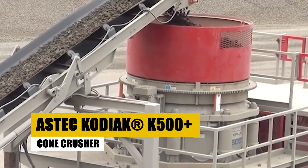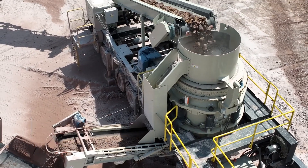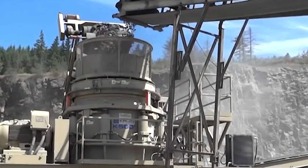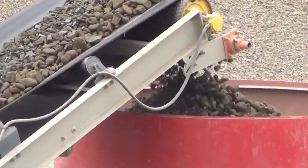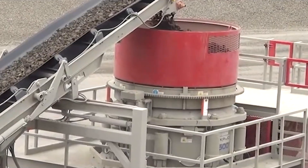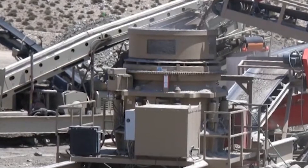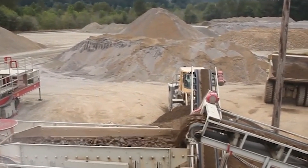If versatility and power are what you're after, the Aztec Kodiak K500 delivers. This cone crusher is highly regarded in both aggregate production and mining for its ability to handle a wide range of materials, from soft limestone to hard granite. The K500 Plus can process up to 650 tons per hour, making it ideal for large-scale operations. What makes it special? The K500 features a roller-bearing design, which reduces friction and provides better efficiency compared to traditional bronze bushings. Additionally, its hybrid design allows for both simple closed-circuit operations and more complex multi-stage crushing setups.